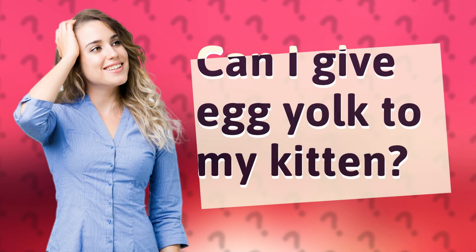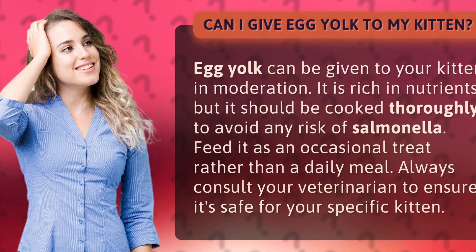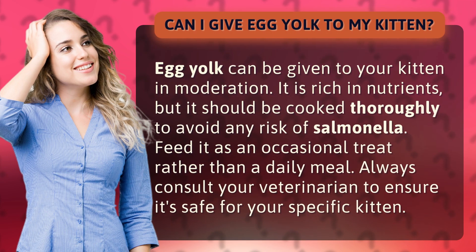Can I give egg yolk to my kitten? Egg yolk can be given to your kitten in moderation. It is rich in nutrients, but it should be cooked thoroughly to avoid any risk of salmonella.